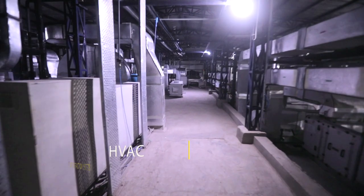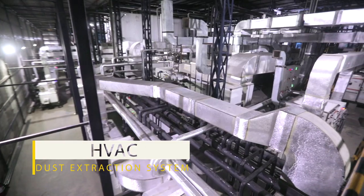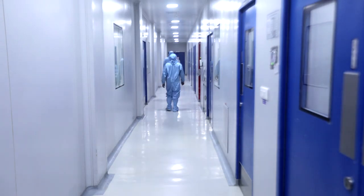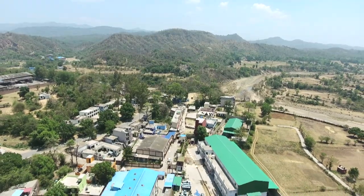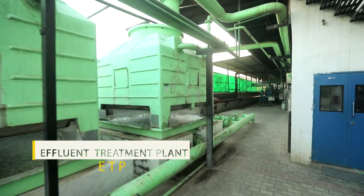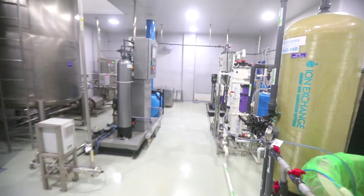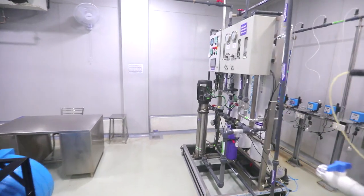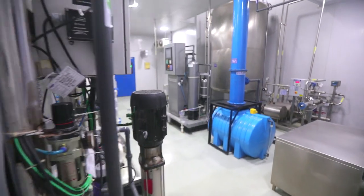In the HVAC section, AHUs and dust extraction systems are provided in each core processing area to prevent cross-contamination and air mixing. A go-green policy has been successfully implemented. The plant has an in-house purified water generation system using RO and mixed bed technology. The purified water is kept in circulation to prevent biofilm formation and complies with USP monograph.